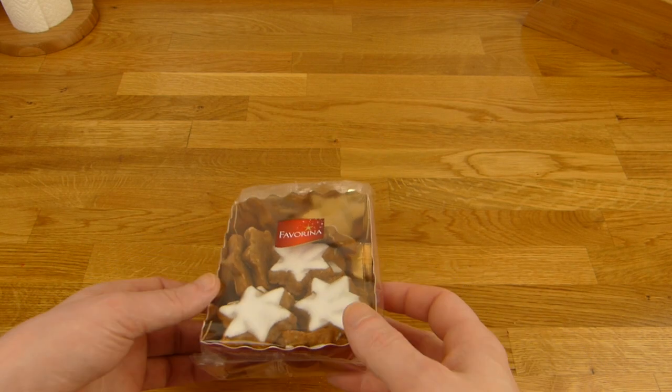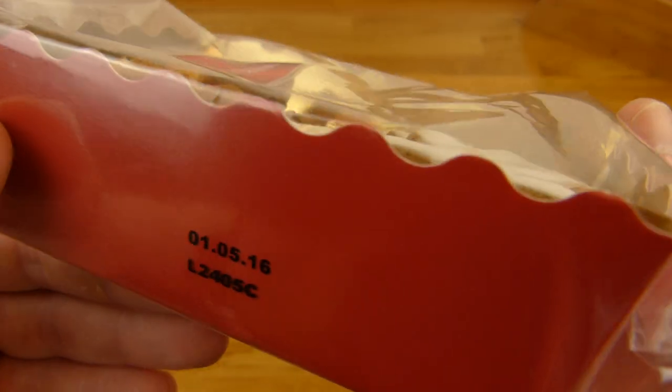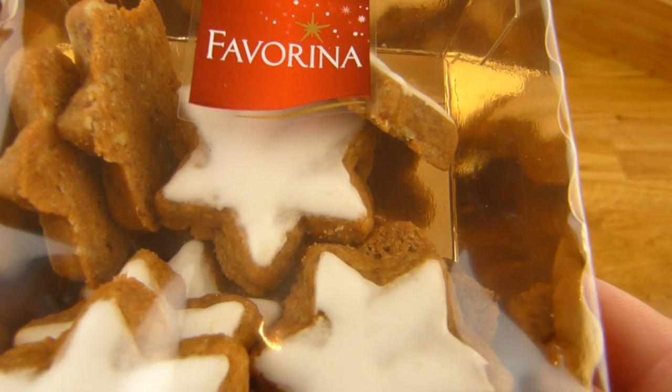Welcome back to another German food review and it's Christmas time. These are Zimtsterne in German - cinnamon stars. It's from Lidl, and Favorina is Lidl's Christmas label.